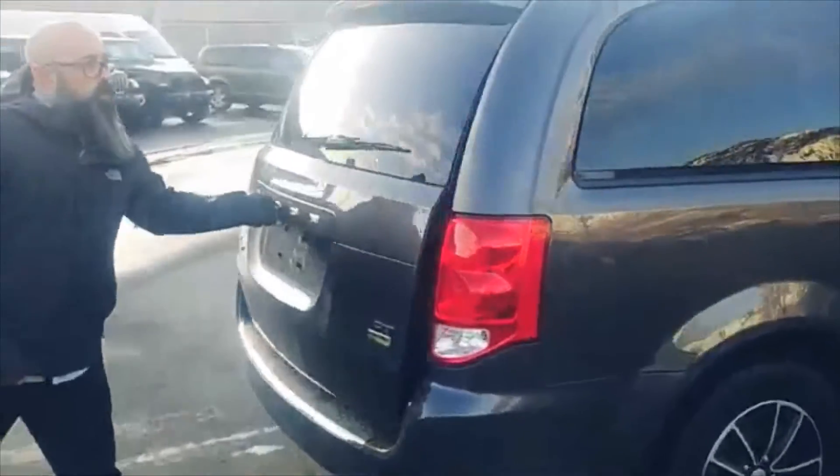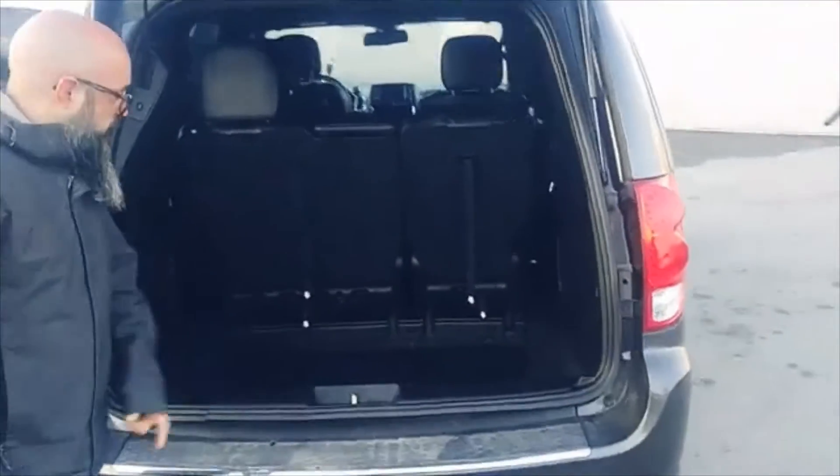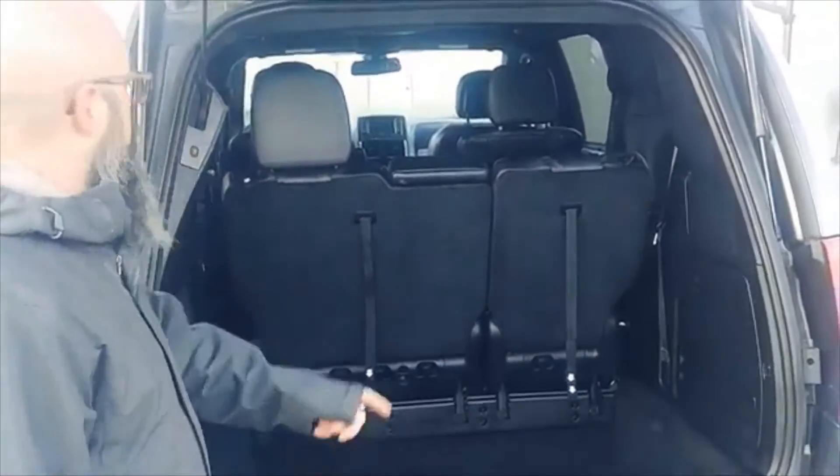In the back you will find copious amounts of cargo space. This one's got the stow-and-go seating — seats fold flat into the floor if you need to move a dresser for your mother-in-law named Brenda, who is an accountant.